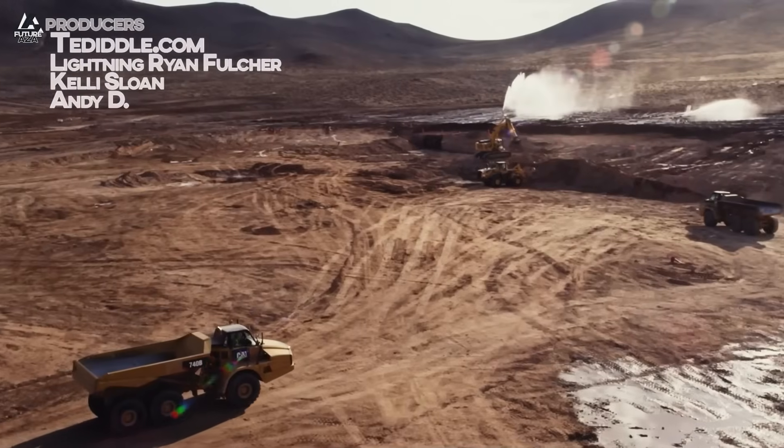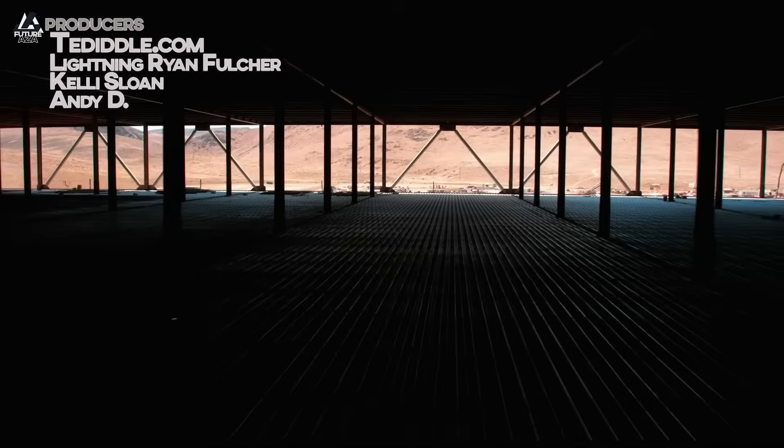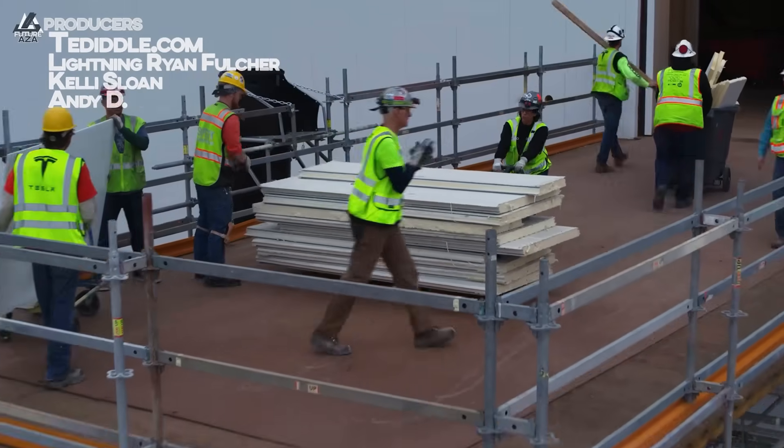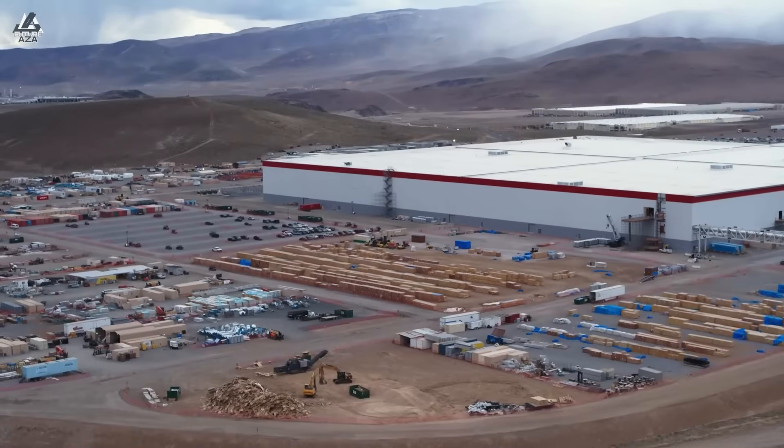Huge progress at Giga iOS. There is a ton of stuff to cover out in Nevada — it is not clickbait. There is actually a hive of activity, a swarm of workers. It is going pretty crazy.